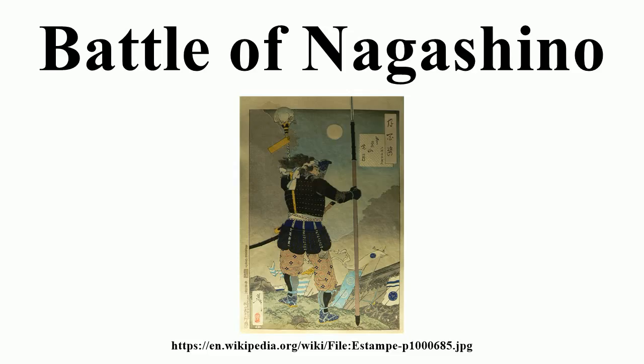The Takeda army emerged from the forest and found themselves 200 to 400 meters from the Oda-Tokugawa stockades. The short distance, the great power of the Takeda cavalry charge, and the heavy rain — which Katsuyori assumed would render the matchlock guns useless — encouraged Takeda to order the charge. Takeda's cavalry was feared by both the Oda and Tokugawa forces, who had suffered a defeat at Mikatagahara years earlier. The horses slowed to cross the stream and were fired upon as they crested the stream bed within 50 meters of the enemy.